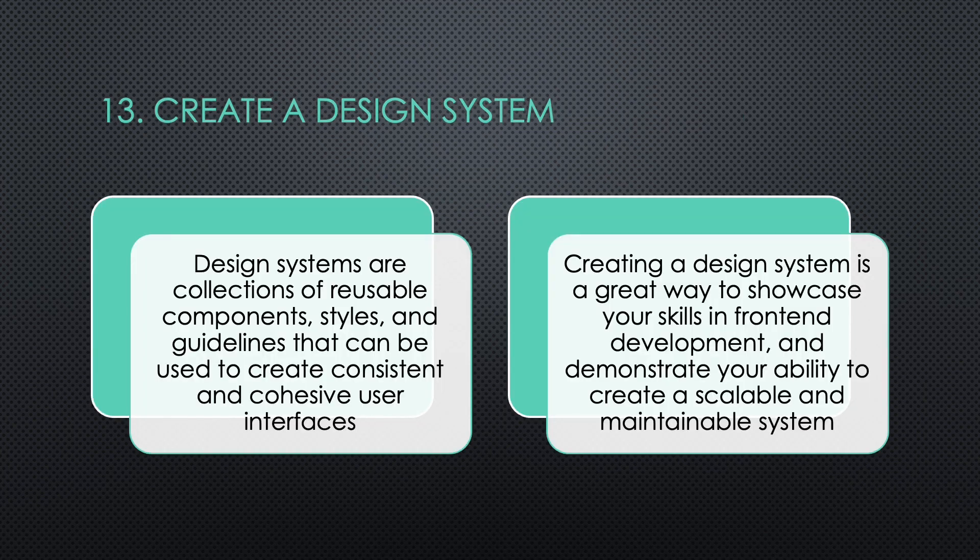Thirteen: Create a Design System. Design systems are collections of reusable components, styles, and guidelines that can be used to create consistent and cohesive user interfaces. Creating a design system is a great way to showcase your skills in front-end development and demonstrate your ability to create a scalable and maintainable system.